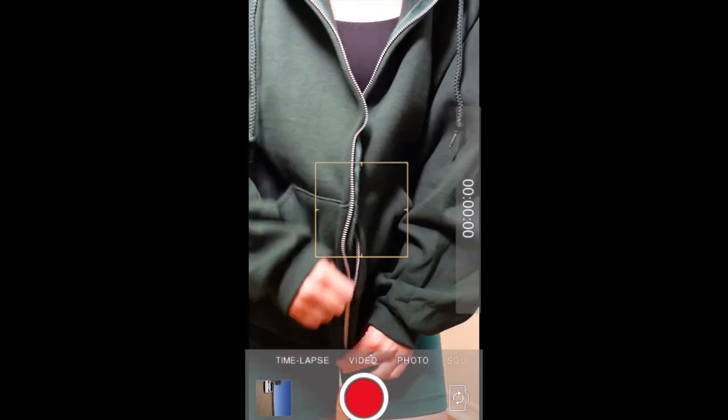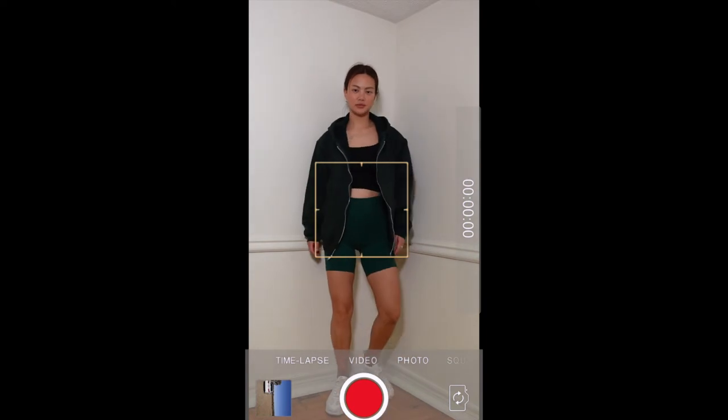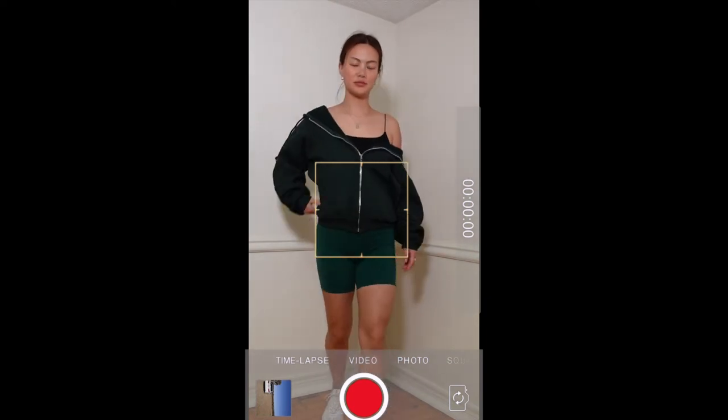This is exactly what I was looking for — oversized, comfortable, and warm. I love this color as well; it feels so cozy that I don't even want to take it off.